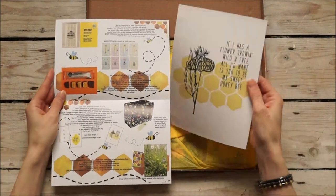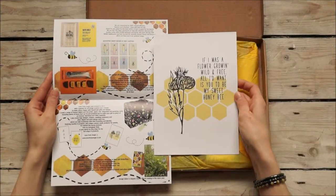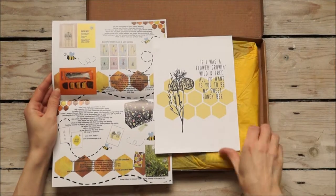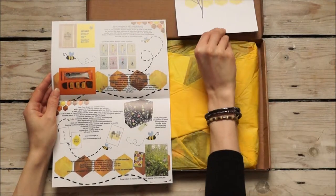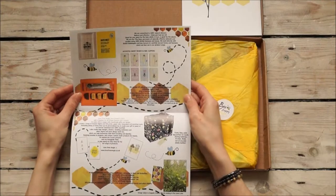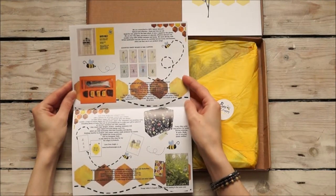First of all is the print. This says, 'If I was a flower growing wild and free, all I'd want is you to be my sweet honey bee.' A lovely print — very unusual pattern as well, with the sweet honey from the honey bee.